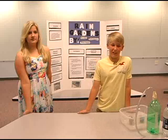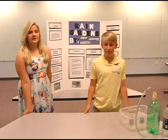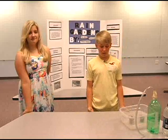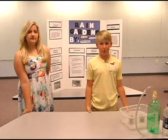We chose to do it because we wanted to figure out how it could help the environment. Our question was: how does a rain garden improve our environment? To find out, we researched and made a model.